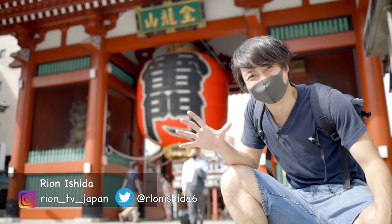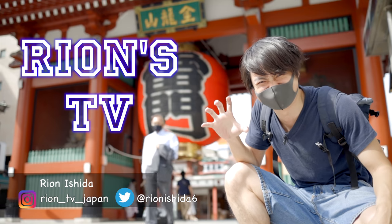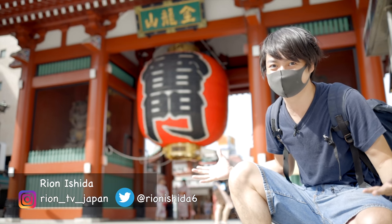Hi guys! Welcome to Lions TV! I'm Ryan Seenokyo. Today, I'm at Asakusa.